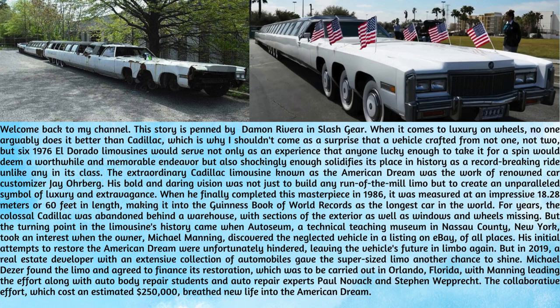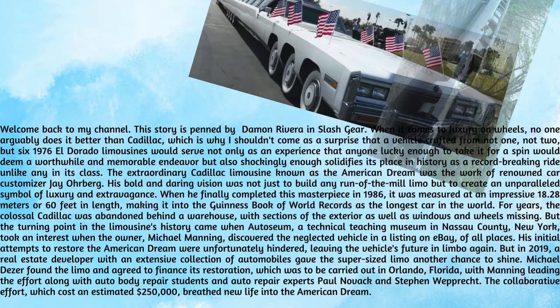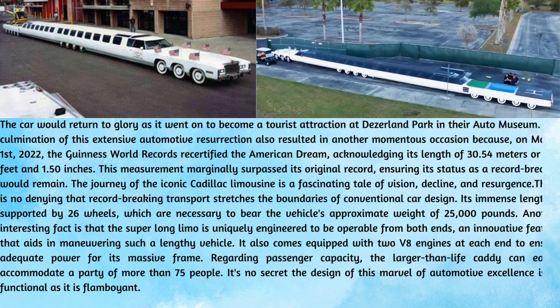The collaborative effort, which cost an estimated $250,000, breathed new life into the American Dream. The car would return to glory as it went on to become a tourist attraction at Desertland Park in their auto museum.